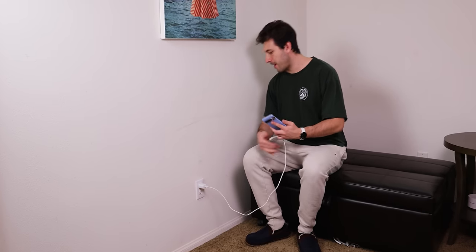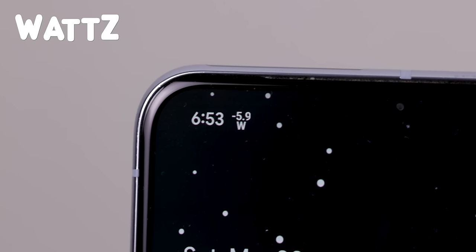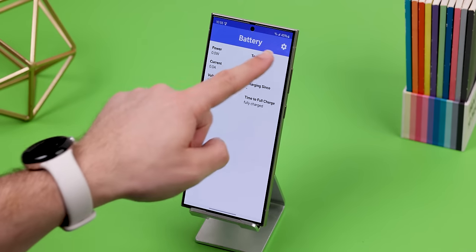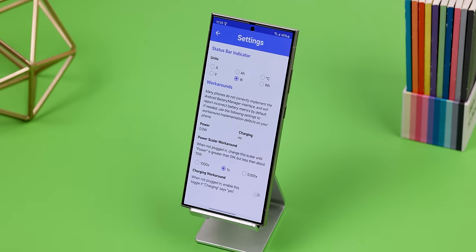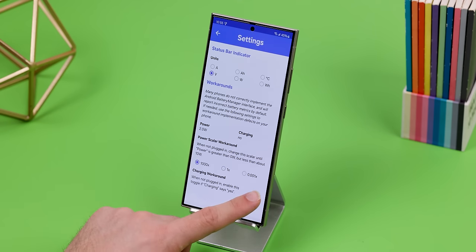If you're using a third-party charger and want a better way of knowing how fast it actually charges, you can use Watts to get a battery power indicator within your status bar. That way you know exactly how fast your phone is getting charged based on the wattage, and how fast it drains when it's unplugged. Within the app you can even change the units to anything else, including amps, volts, etc., and do some workarounds if the power isn't displayed properly. Just keep in mind that it may not be compatible with every phone out there because some manufacturers may not fully support the Android Battery Manager API.